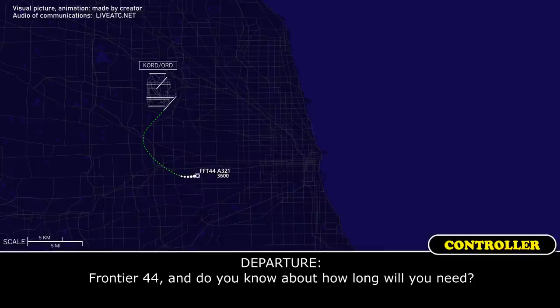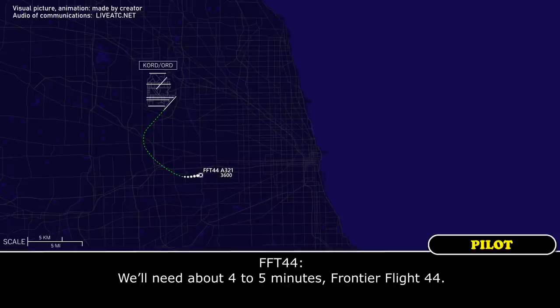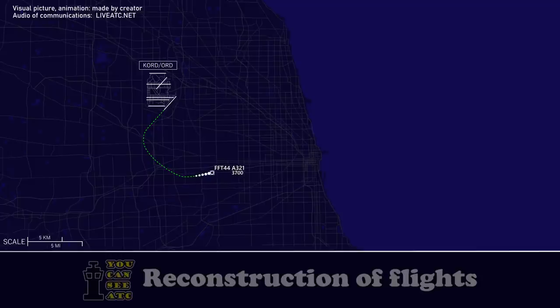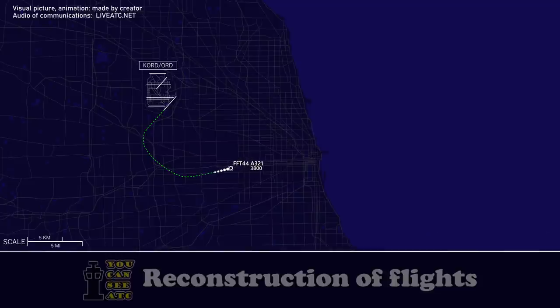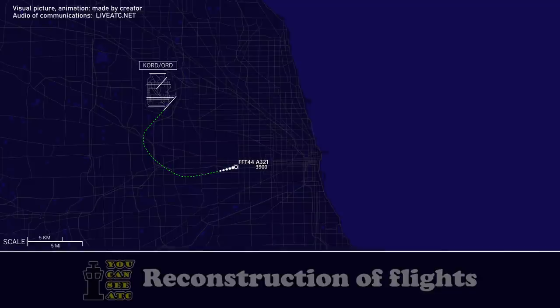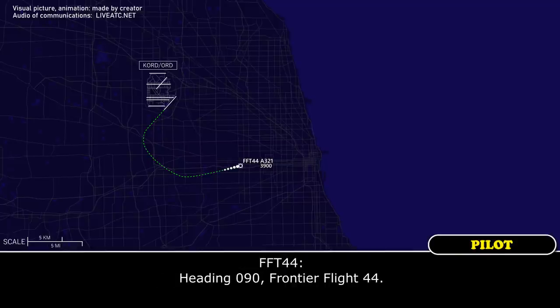Frontier 44, do you know about how long you'll need? We'll need about 4 to 5 minutes, Frontier Flight 44. Roger. Frontier 44, when you can, advise souls on board and fuel in pounds. Roger. Souls on board is 187 and 34,000 pounds, Frontier Flight 44. Frontier 44, fly heading 090, Frontier Flight 44.